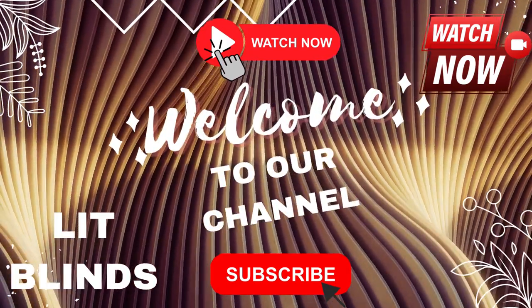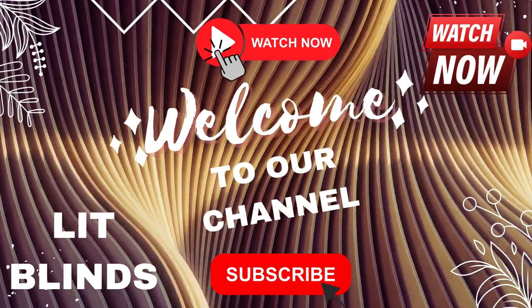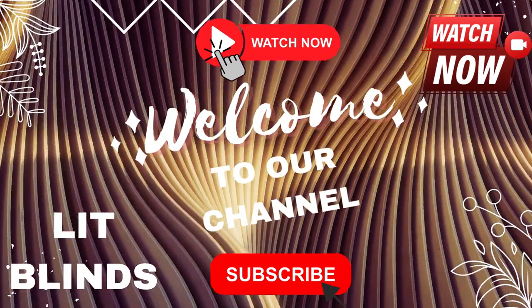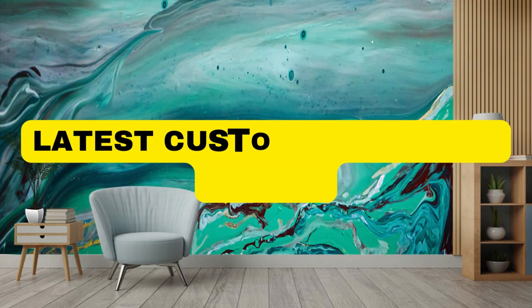Welcome to our Lit Blinds Store YouTube channel. To make an attractive home, subscribe and watch our videos. Get 50% off with free shipping — order online.